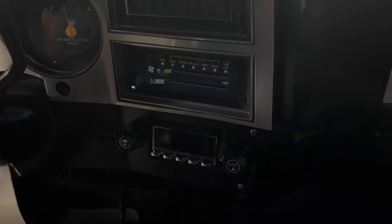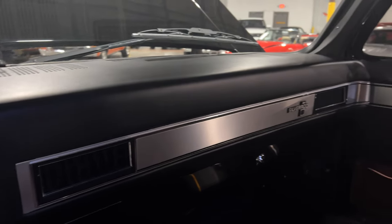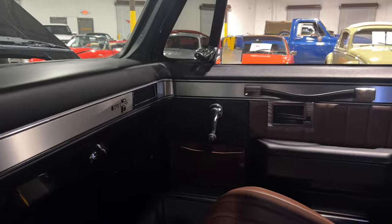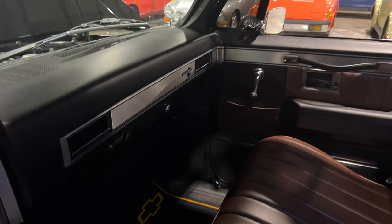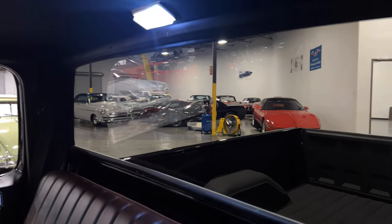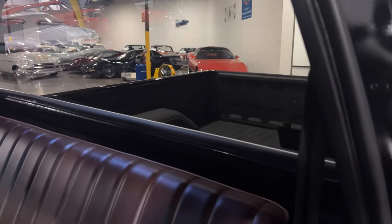Just an excellent, excellent condition C10 square body truck. You don't see them this clean because they were used as work trucks back in the day — nobody was really making them show trucks back then, they were definitely used as workhorses. You've got brand new carpet down there with Chevrolet floor mats. The AC does work, and you do have the Retro Sound stereo with Bluetooth capabilities and an LED map light.